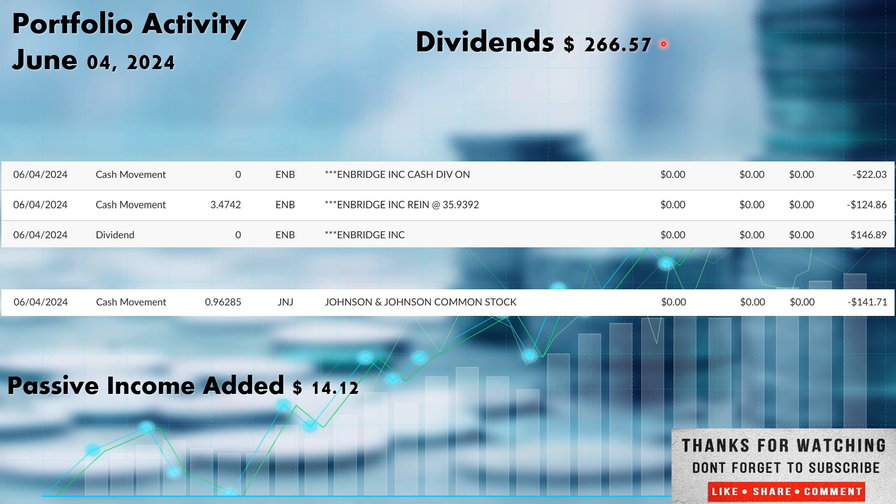On June 4th we received $266.57 in dividends — a very good start to the month of June. Enbridge ticker ENB, out of the energy sector, paid us $146.89. This is a Canadian company so there are tax implications — my brokerage, Ally Bank, takes the taxes out right away. The $22.03 taken out represents taxes, so we really reinvest $124.86. The DRIP still applies: the $124.86 goes back in and buys more shares of Enbridge — in this case we picked up 3.4742 more shares.